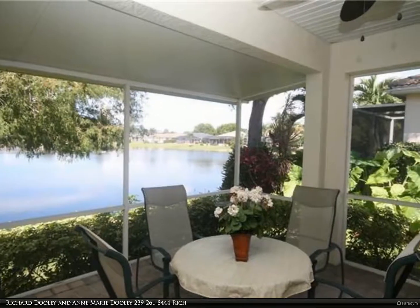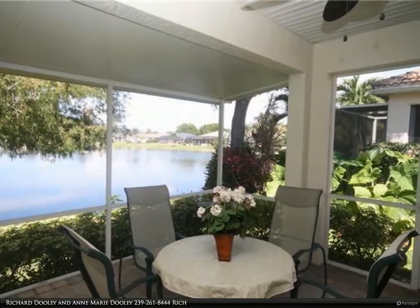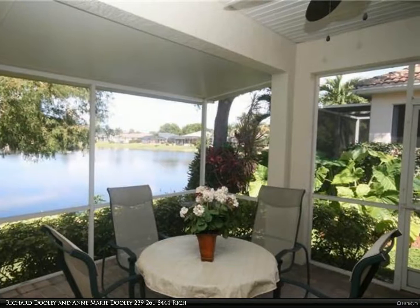This Berkshire Hathaway Home Services Florida Realty Property Video is presented by Richard Dooley and Anne-Marie Dooley.